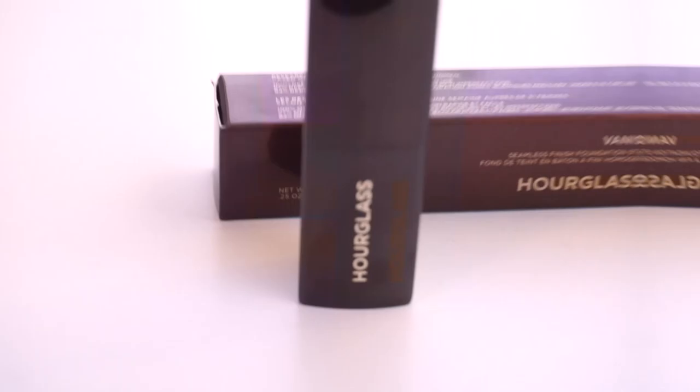I wanted to do this in two different ways — one side with a beauty blender and the other side with a makeup brush — to see what applies it better. Everybody uses this with a brush because it gives more of a full coverage look, so I'm really curious to see how it performs with a beauty sponge. Let me show you guys a close-up clip of the foundation and concealer.